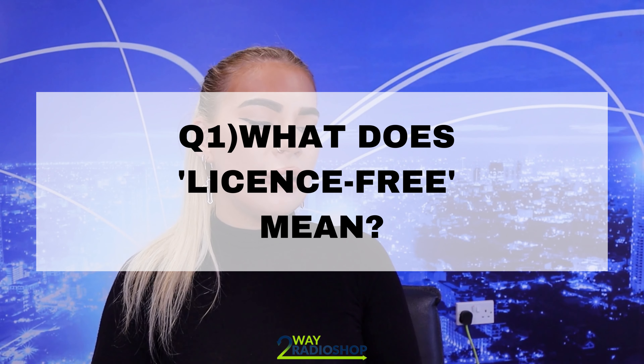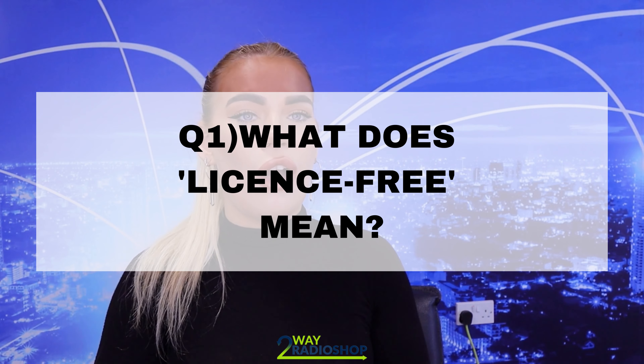Question number one: what does license free mean? In the UK, there is a dedicated frequency range which is UHF 446 to 446.1 MHz. This frequency band contains 16 license exempt channels which has been dedicated by Ofcom.